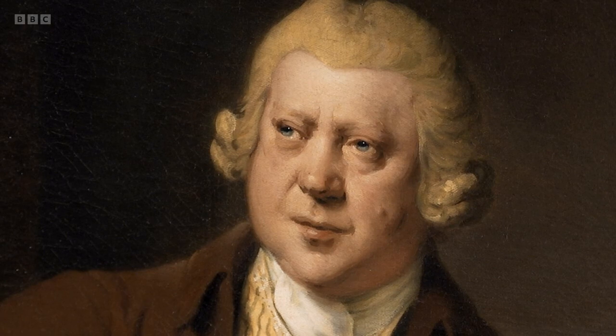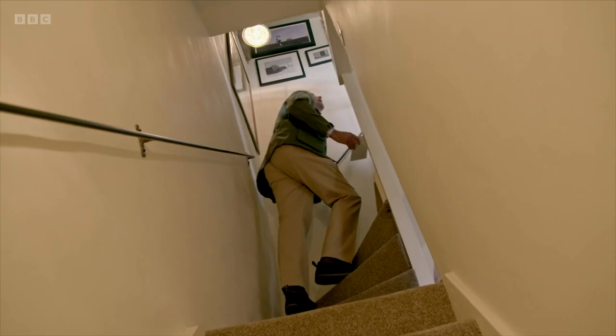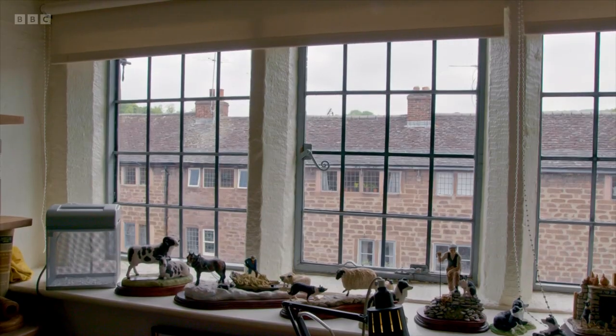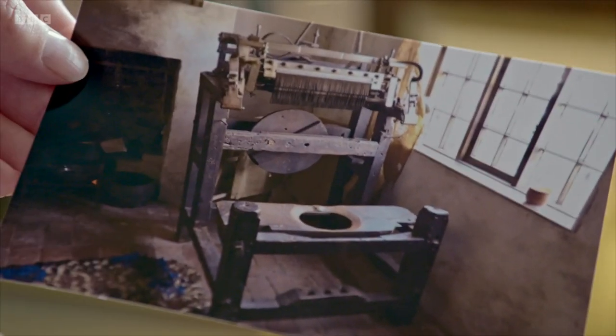Although Arkwright had mechanised the process of spinning cotton into yarn, that yarn from the new factories was still woven into cloth by weavers working from home in the village. Here is the original long window — this light flooding into what was a workshop area. It was up here that the skilled weavers, the skilled framework knitters, would sit beavering away all day at machines, churning out products from Arkwright's yarn — cloth for clothing, stockings — all the profits going back to Arkwright.